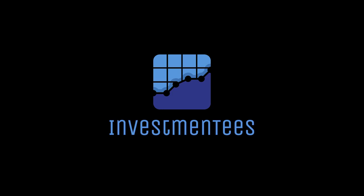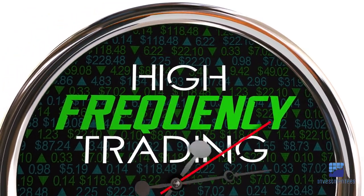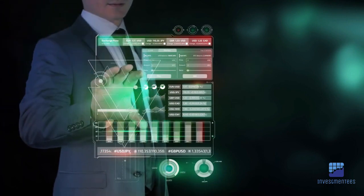High-frequency retail trading involves making rapid trades in the financial markets, typically holding positions for a very short time, sometimes just seconds. It requires quick decision-making, advanced technology, and an in-depth understanding of market dynamics.